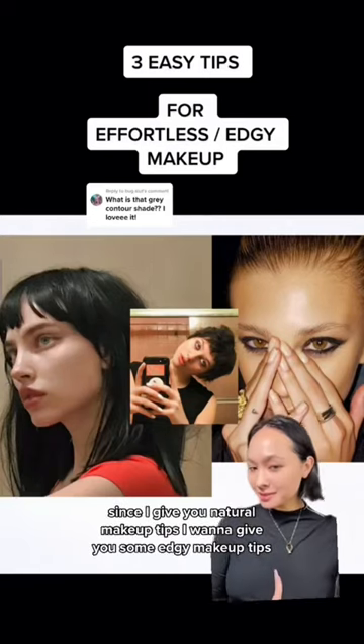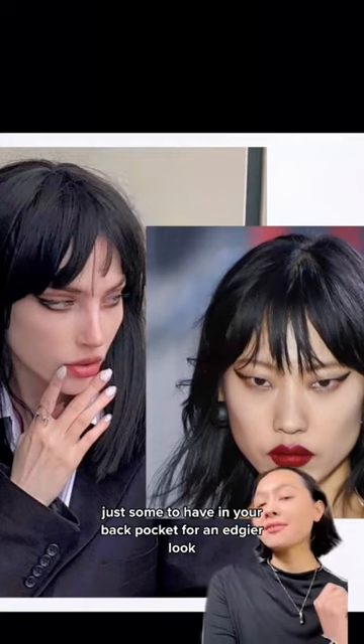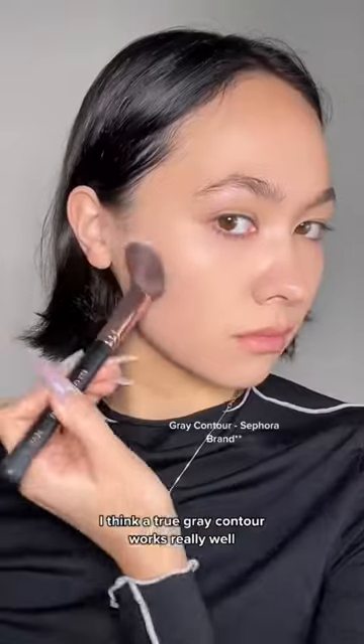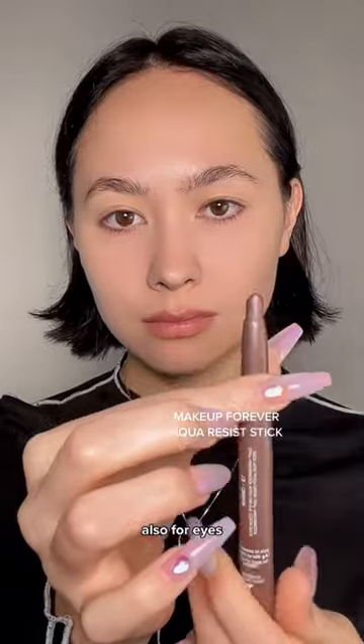Since I give you natural makeup tips, I want to give you some edgy makeup tips to have in your back pocket for an edgier look. A true gray contour works really well — one without any warm tones. You can also throw some under your eyes for a darker effect.